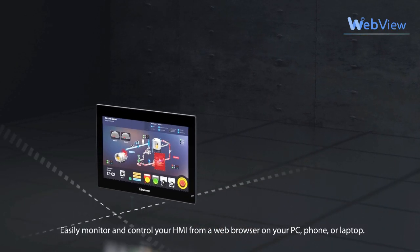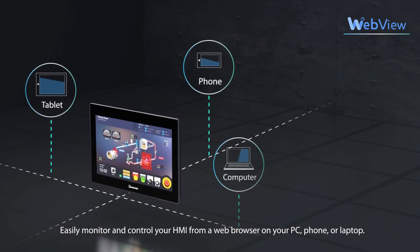Easily monitor and control your HMI from a web browser on your PC, phone, or laptop.